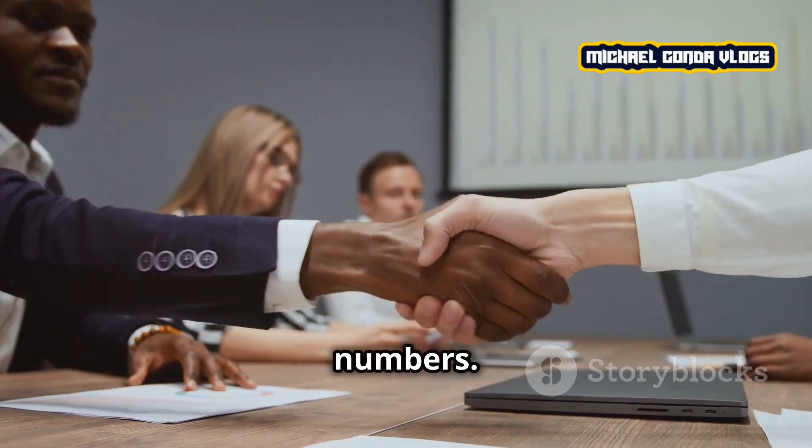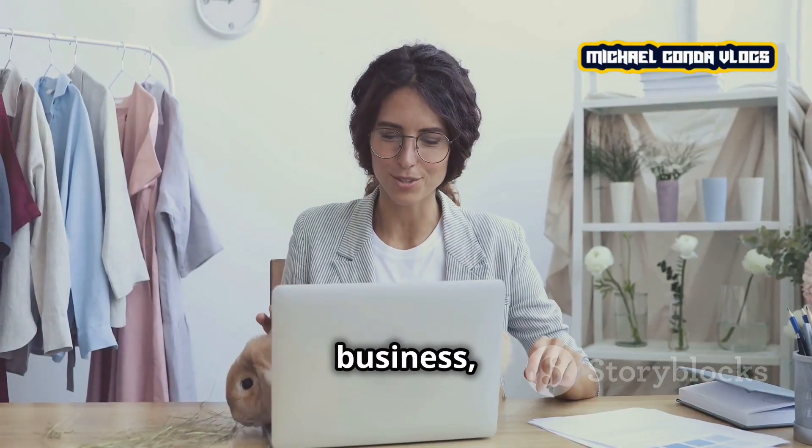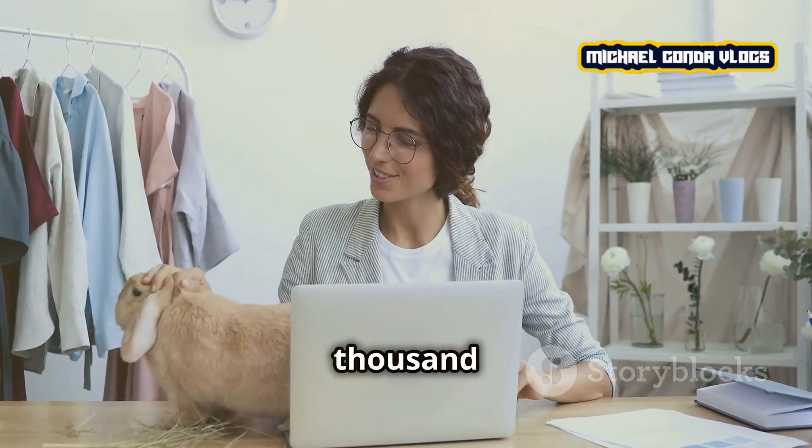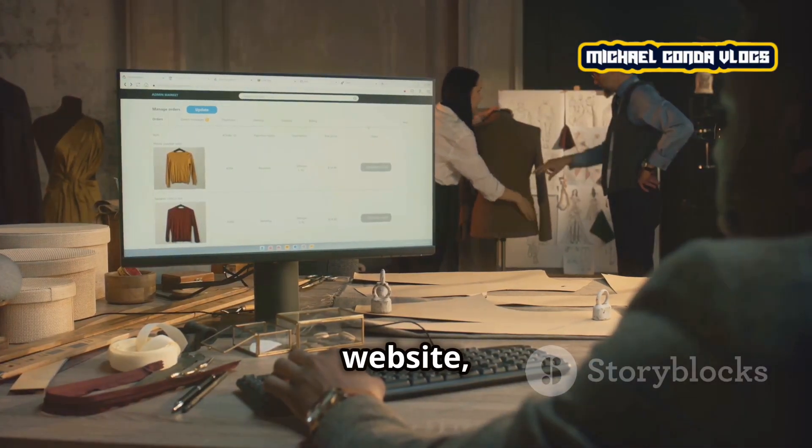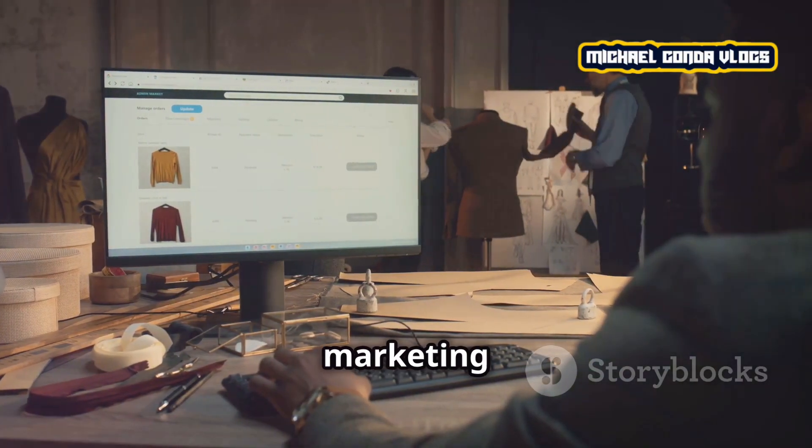Let's break it down with some numbers. For a small online business, you might need as little as $1,000 to $5,000 to get started. This could cover your website, product samples, and initial marketing efforts.